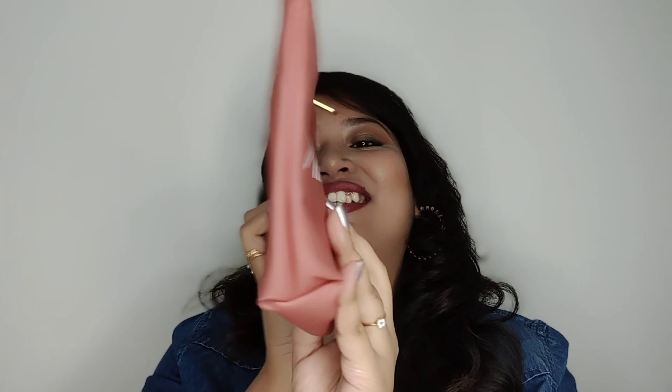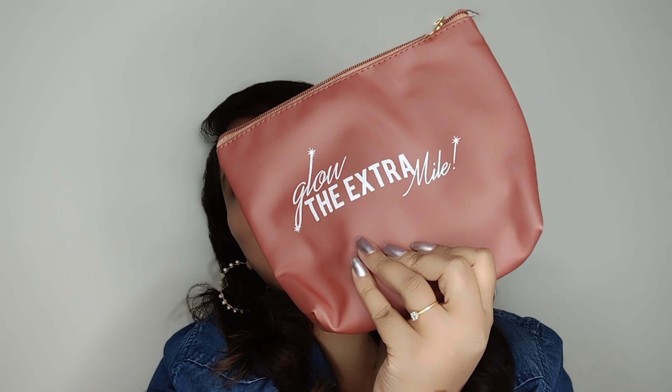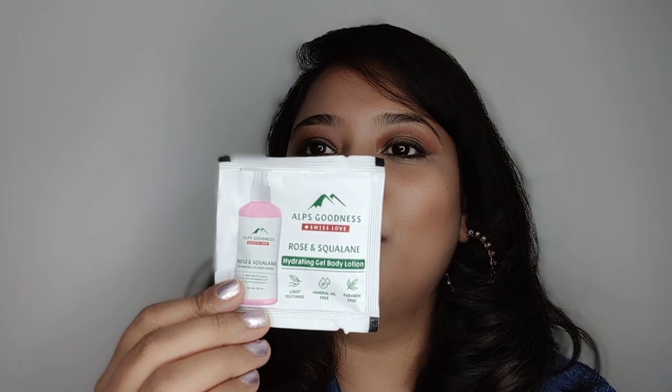This is Maybelline's Fit Me foundation. I have a small one and the shade is 128. This is my favourite foundation — it blends so easily, I think it's like a second skin. The MRP is Rs. 299 but I got it for Rs. 209.